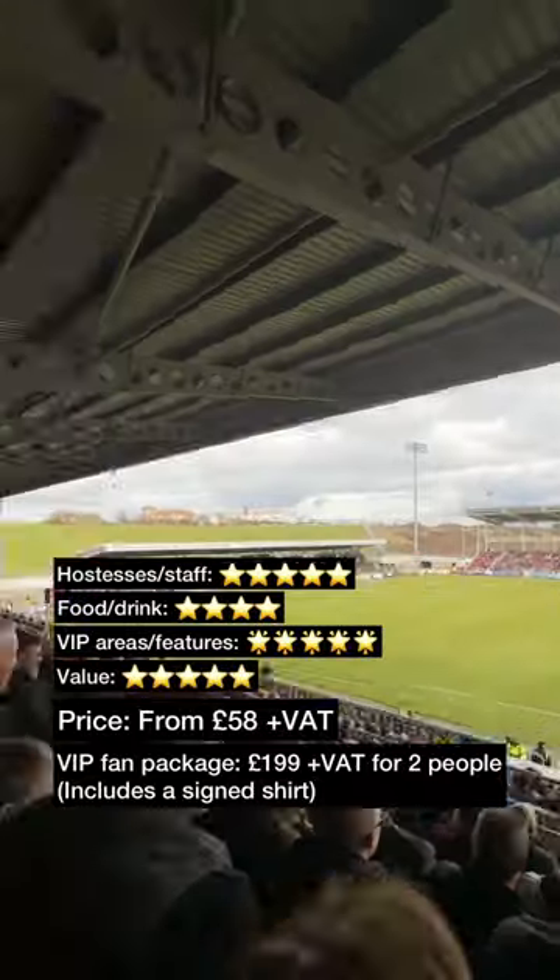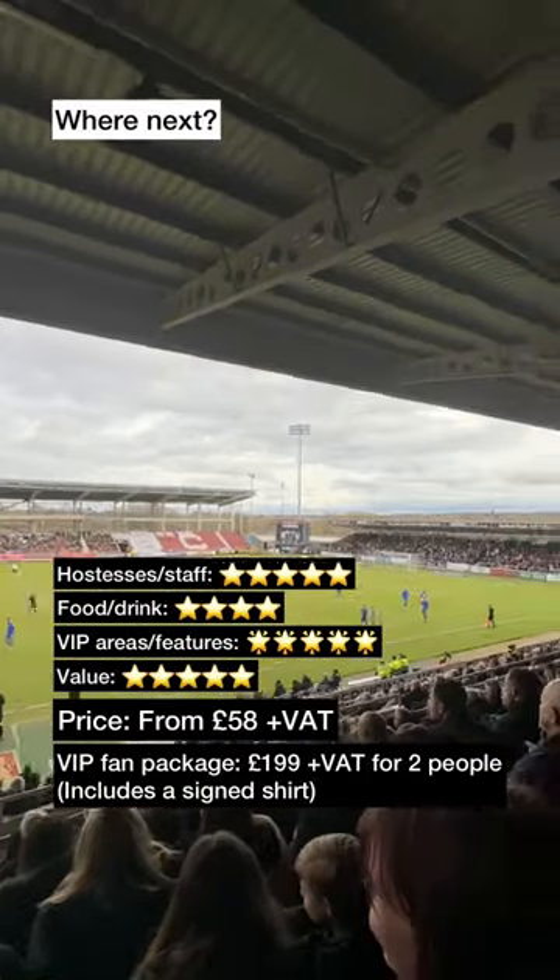Standard hospitality tickets are from £58 plus VAT. Where should we go for the next padded seat?